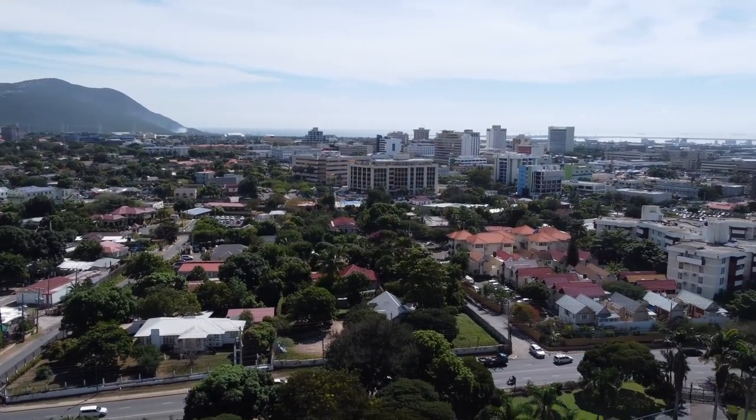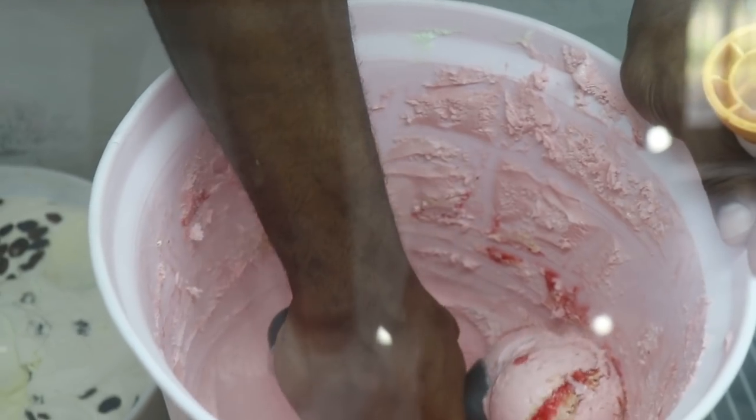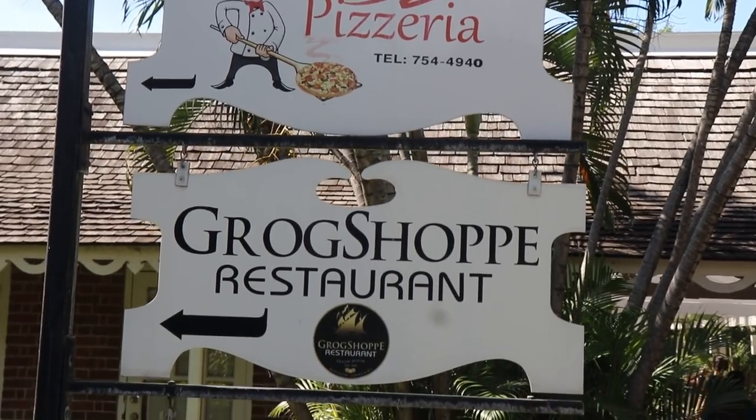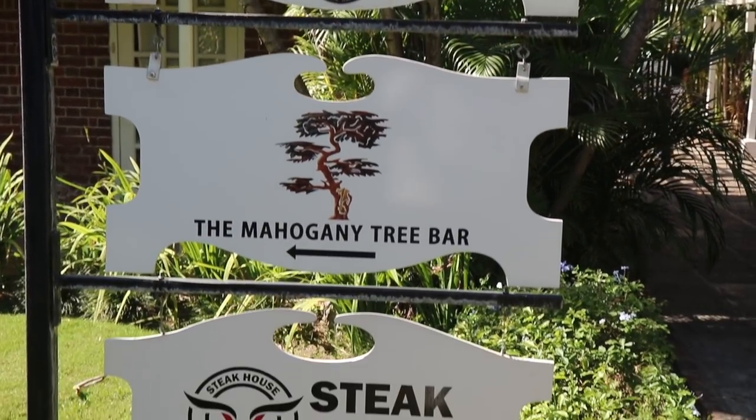What's up everybody, today we're at Devon House in Kingston, Jamaica. Devon House has been named as one of the gastronomy hubs of Jamaica — it's actually the first gastronomy hub named in Jamaica by the Minister of Tourism.